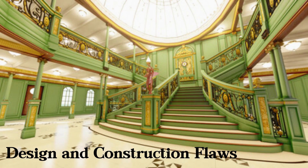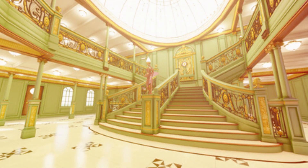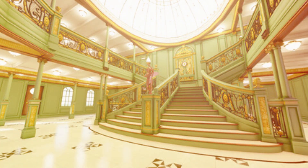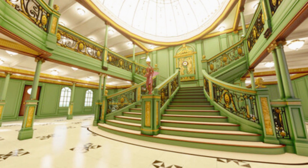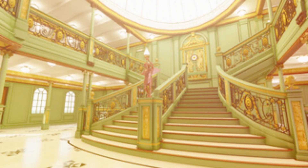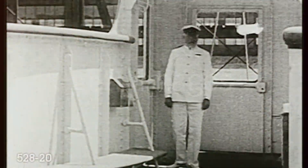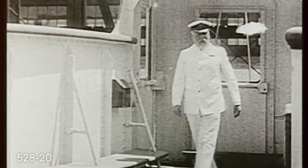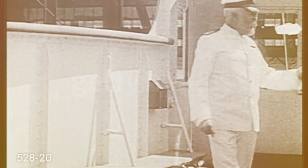Fact 2: Design and Construction Flaws. We'll delve into the design and construction flaws that contributed to the severity of the disaster. We'll discuss the vulnerabilities in the ship's infrastructure, such as the inadequate sealing of watertight compartments and the absence of a double hull. We'll analyze how these flaws exacerbated the impact of the iceberg collision.